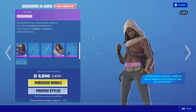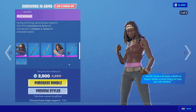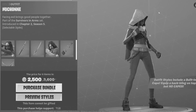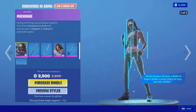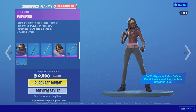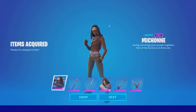This bundle is 2,500 for two skins, two pickaxes, and two back blings. I'm pretty conflicted because I love The Walking Dead show, game, and comics, but I just don't think these skins translate well into Fortnite. The show is going to end after its next season so these skins might not come back. I'm a huge fan of The Walking Dead so I might as well have these on my account — they're more of a collectible. Let's go ahead and purchase the bundle.